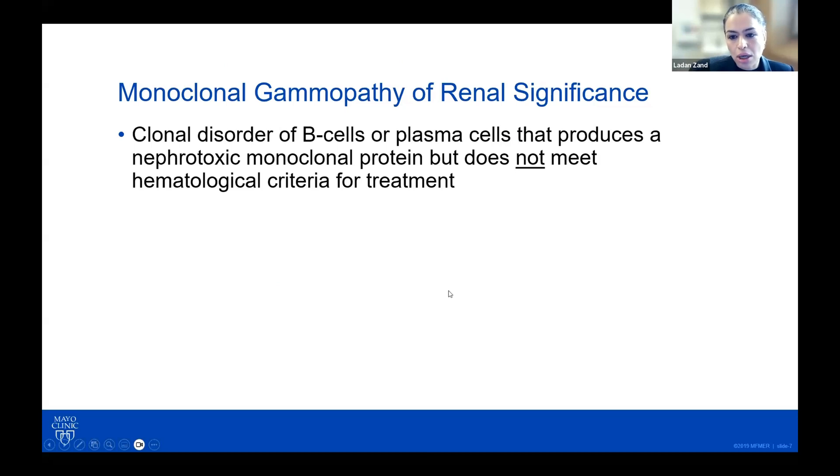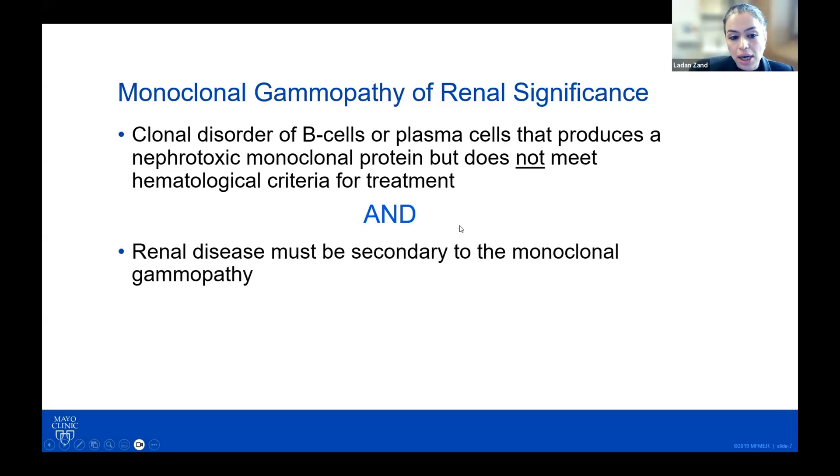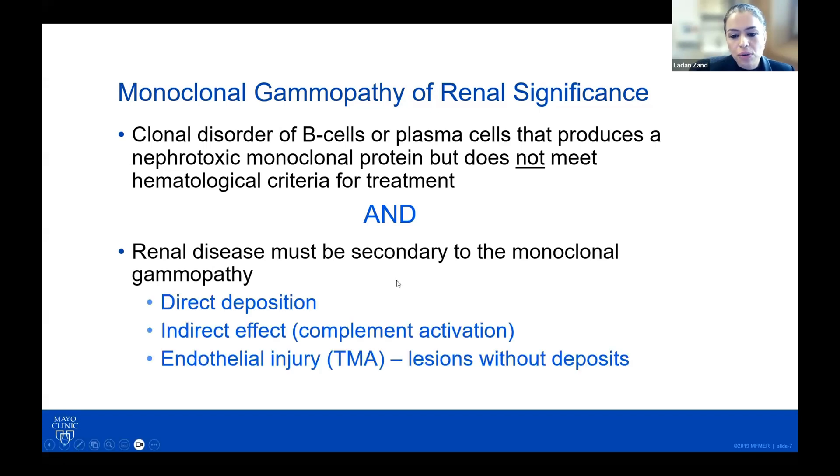MGRS would be somewhere in between, where you do have the monoclonal protein but the only organ damage is kidney involvement. The definition of monoclonal gammopathy of renal significance is when you have a clonal disorder of a B-cell or plasma cell that produces a nephrotoxic monoclonal protein but does not meet the criteria for hematologic malignancy. You also have to show that the renal disease is secondary to the monoclonal protein — just having CKD and an MGUS doesn't necessarily mean MGRS; you have to do a biopsy to prove that. The monoclonal protein can cause renal injury through direct deposition, indirect effect via complement pathway activation, or direct endothelial cell injury leading to TMA lesions.